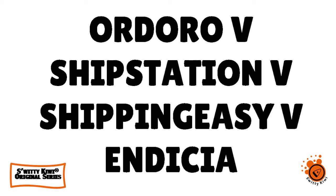Let me quickly do a compare and contrast between Ordoro, Ship Station, Shipping Easy, and Indicia. We're talking about e-commerce shipping software tools.